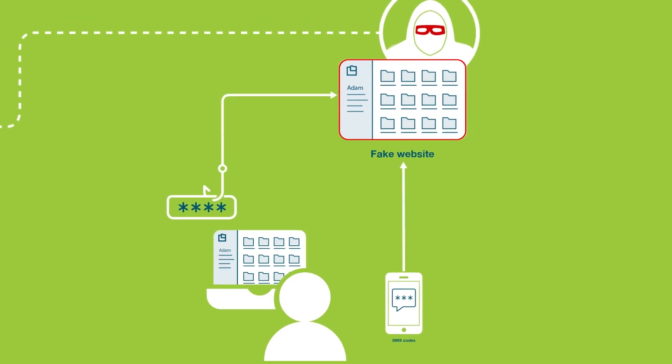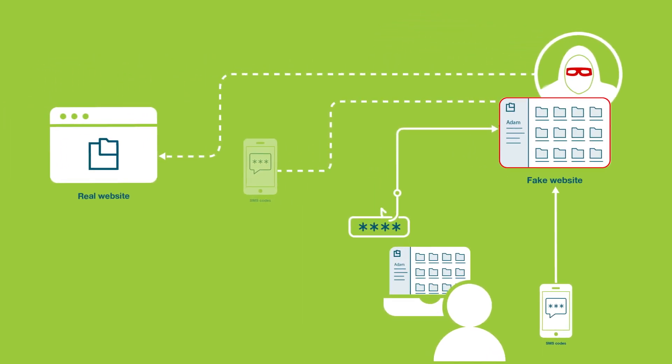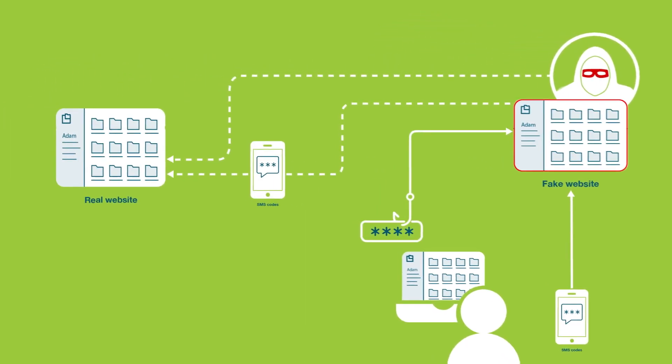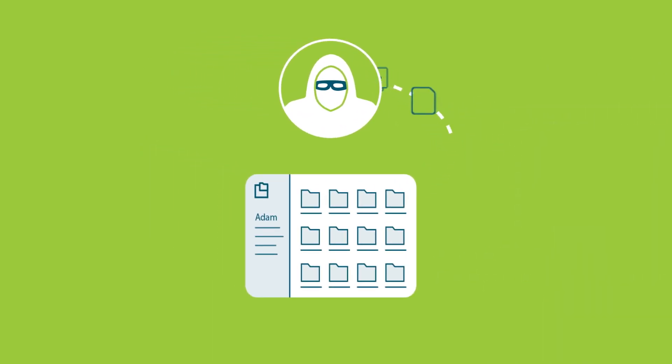Adam has now been successfully phished, and the attacker has access to his SquareFile account — all without Adam knowing. Next, the hacker will likely change Adam's credentials and lock him out of his account. This leaves plenty of time for the hacker to extract additional information for future attacks.